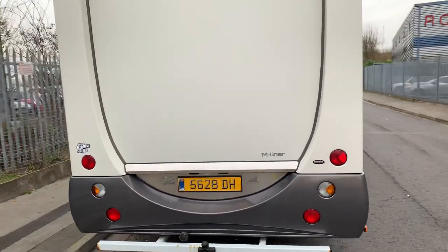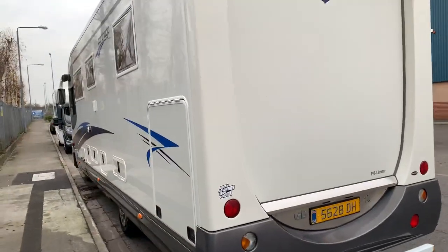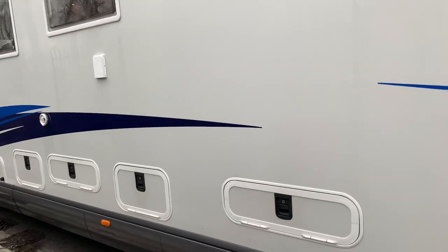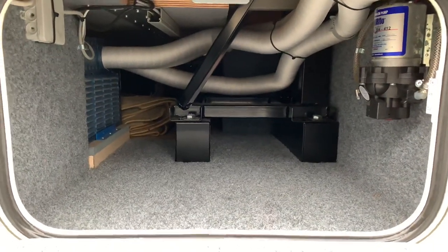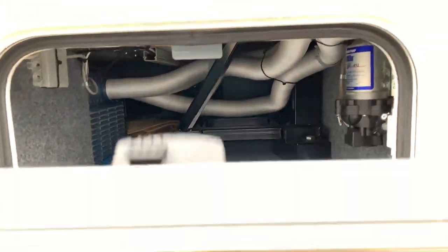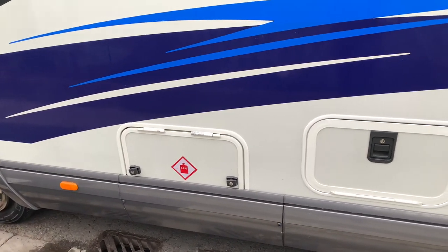This is a nice big double-floored motorhome with garage doors on both sides. It has a double floor throughout, twin batteries, Alde heating, and lots of insulated lined storage all the way throughout, with a gas locker on the nearside too.